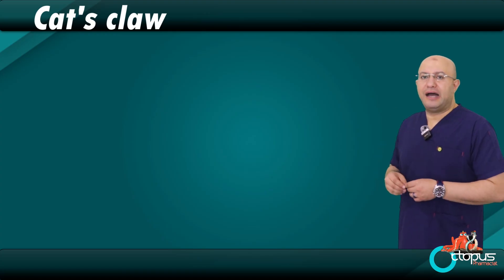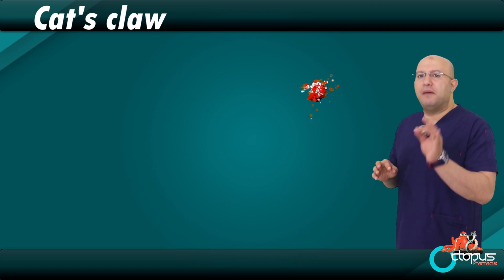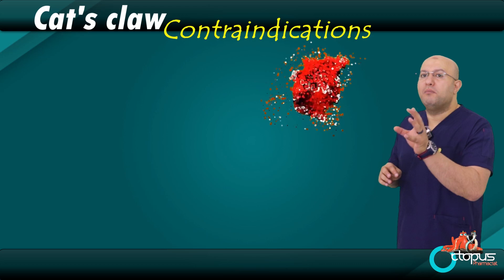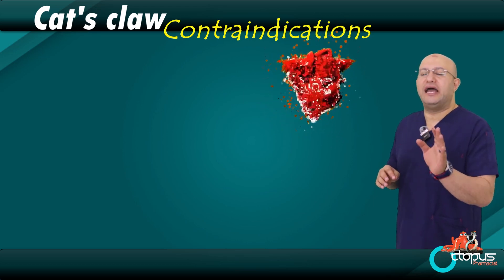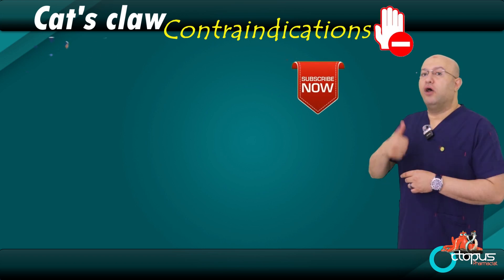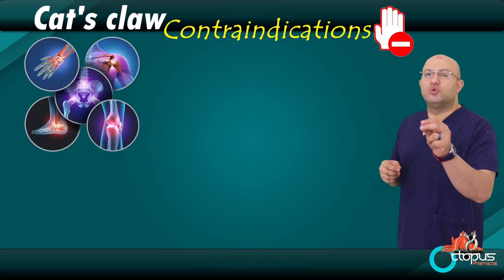The second topic we'll cover today, as we always do, is very important. Before we talk about the benefits of any herb, we must ask a crucial question: who should not use this herb? With cat's claw, there are three major groups of people who should avoid it. Let's explain them clearly.